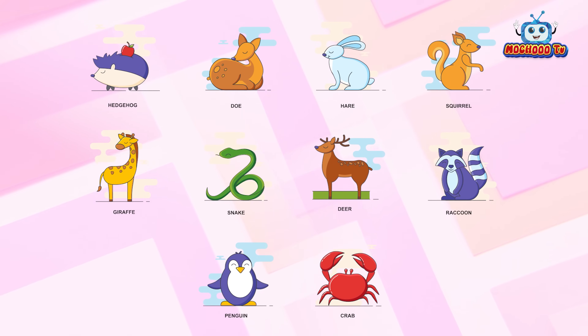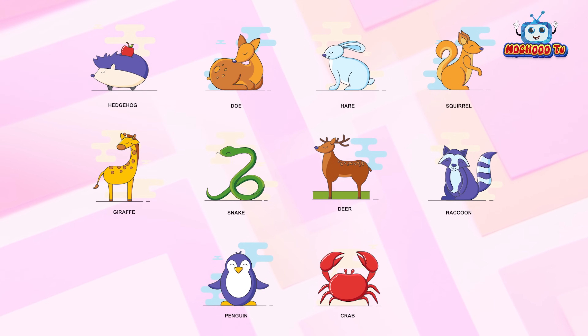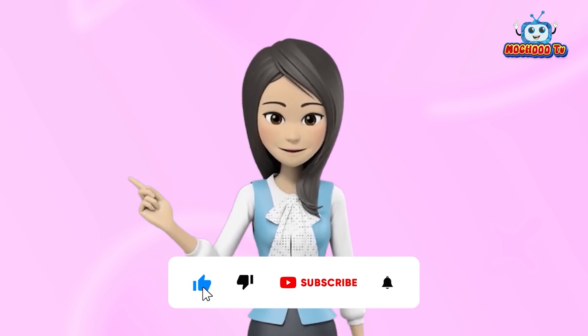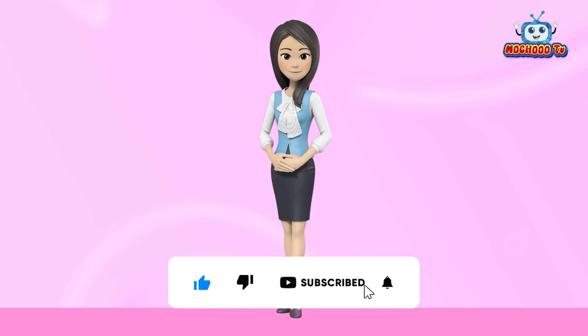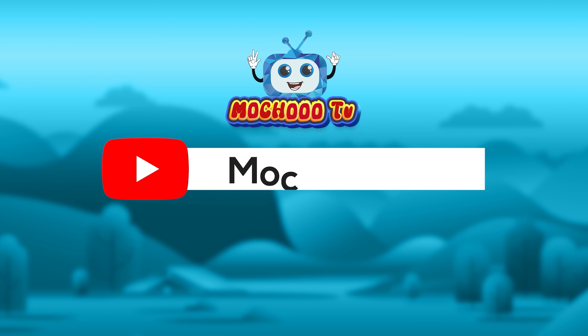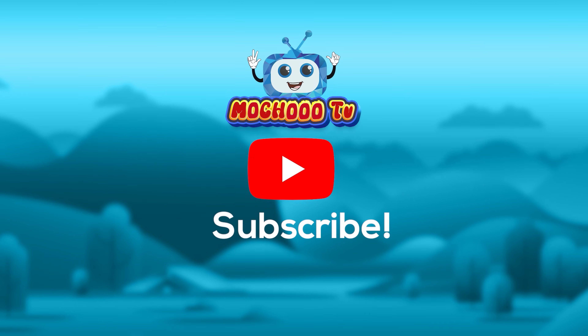Yay! We have learnt these cute animals' names. If you like then, in our next video, we will learn about some cool aquatic or sea animals. Thank you, kids!